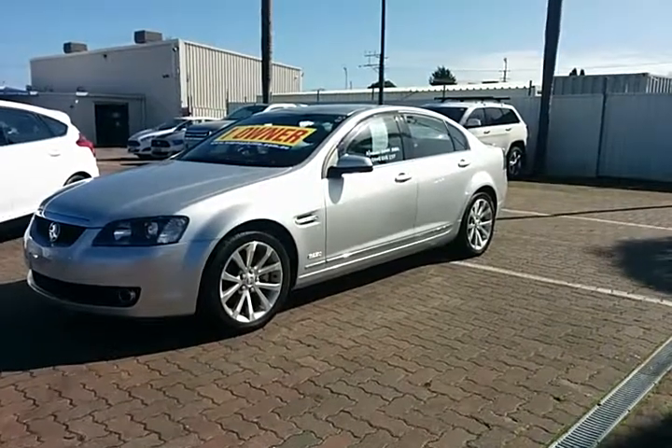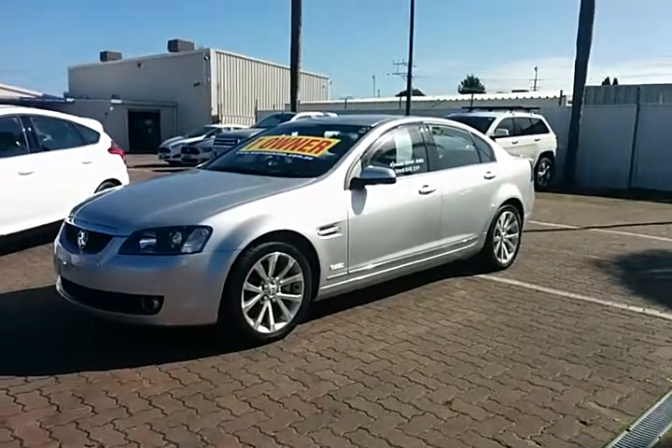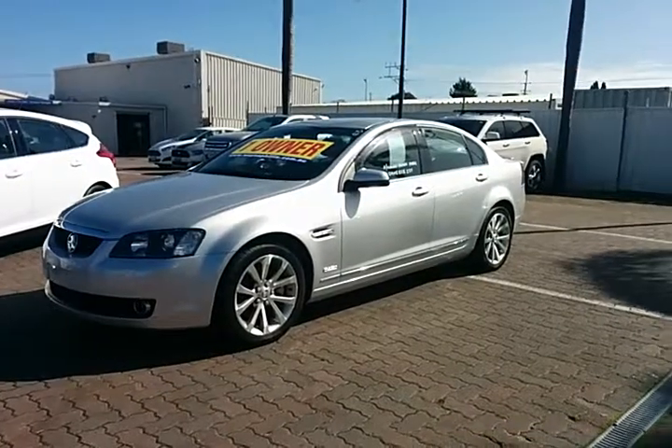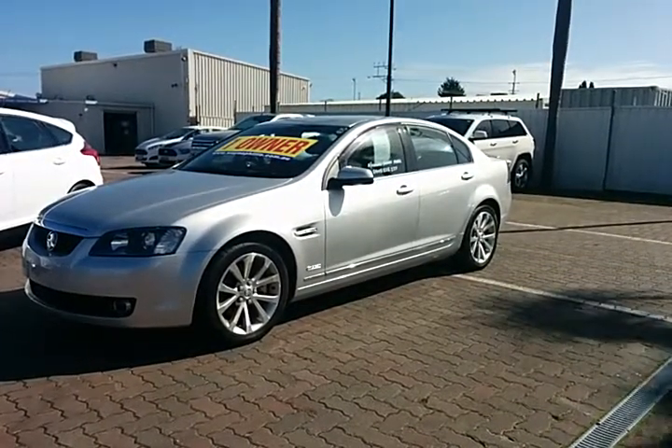Good morning Gary. Mark from Wayne Phyllis at Christie's Beach. I spoke to you this morning in regards to this lovely V8 Calais. So what I thought I'd do, as I said to you on the phone, is get this video and show you a little bit about the car.